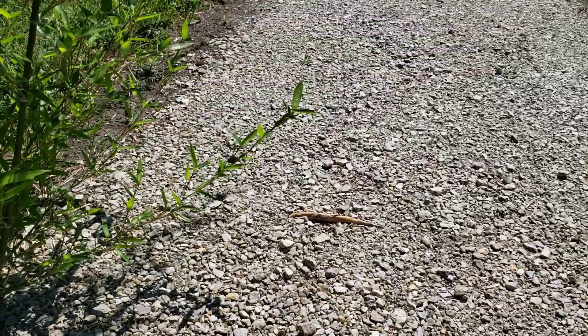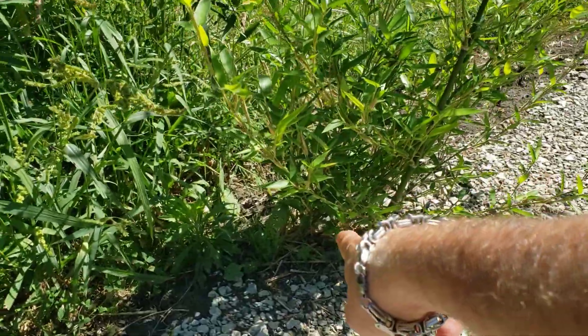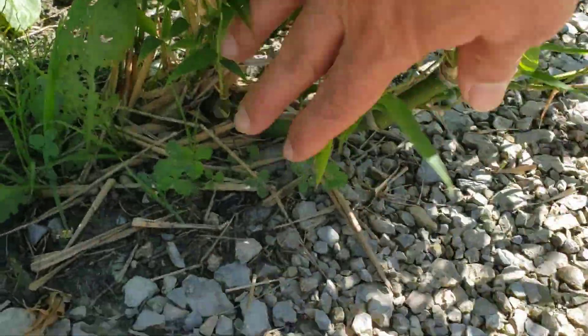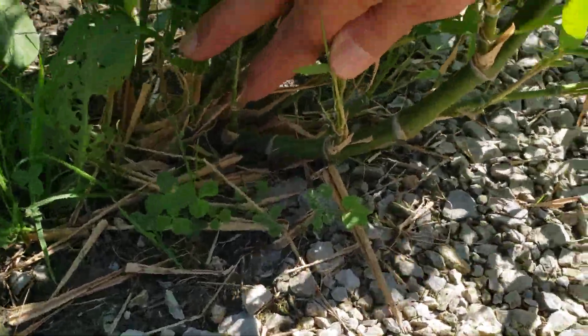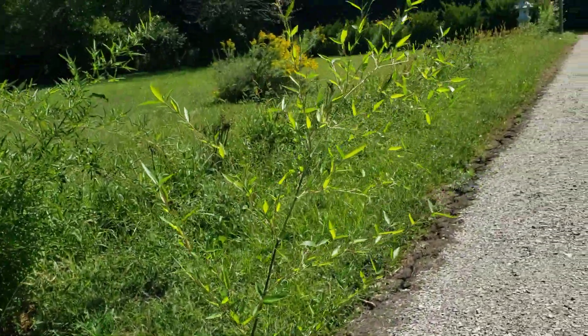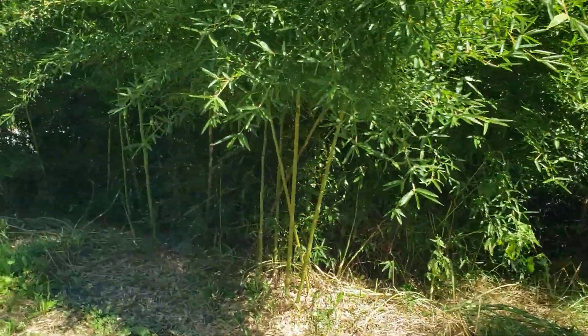There are some rhizomes that are hopping the ground surface like they do. Some of them come up and turn upwards like this, and then become a comb of sorts. So, not a lot is happening with the bamboo.